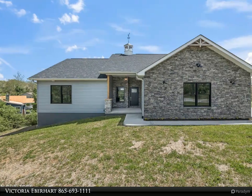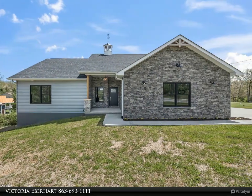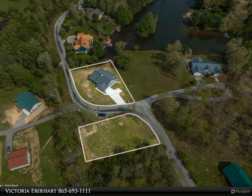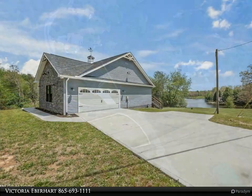This Wallace Real Estate property video is presented by Victoria Eberhardt. Experience the pinnacle of modern design and comfort with this exquisite 2023 custom-built home, perfectly nestled on a serene lakefront in the vibrant community of Lake Taunsee Village, Crossville, Tennessee.